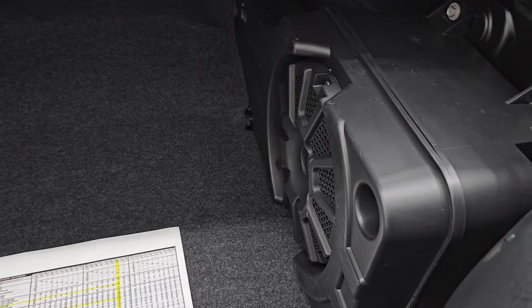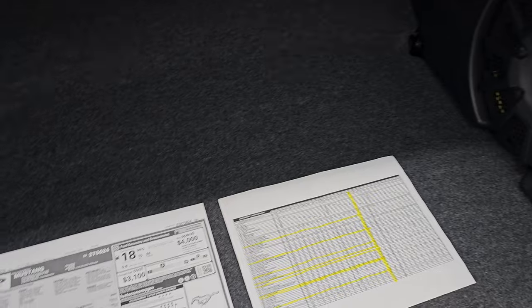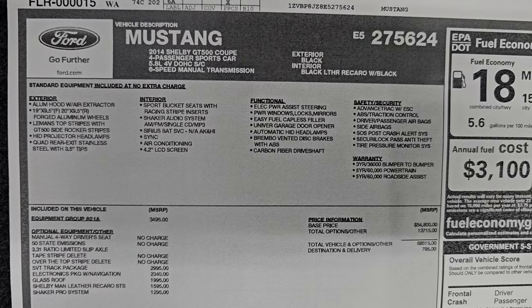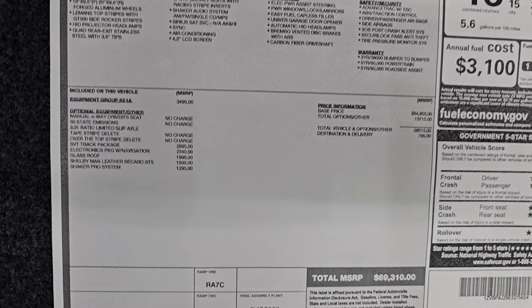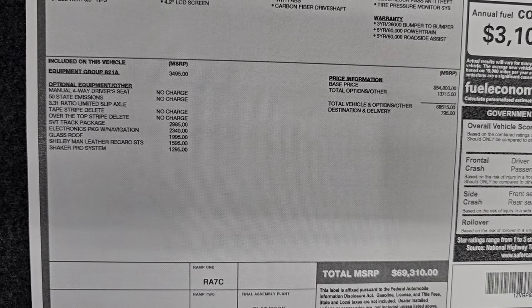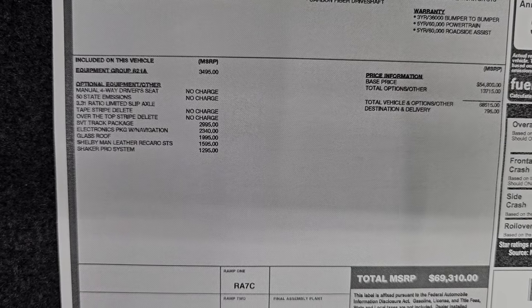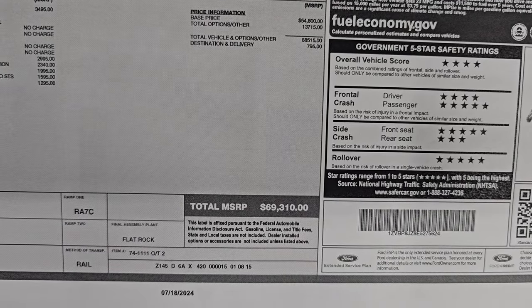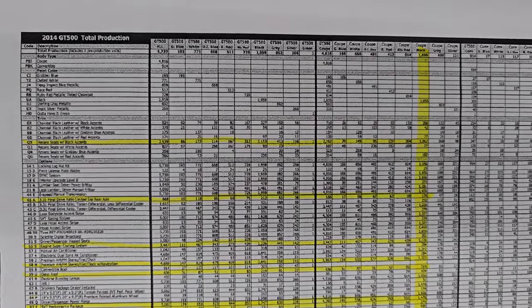This one does have the Shaker Pro sound system, and this was one of 1,153 black coupes with the Shaker Pro. Here is the original window sticker. You can see the main equipment at the top, then the optional equipment: track pack, electronics, glass roof, Shelby Recaro leather seats, and Shaker Pro. Total MSRP on this one was $69,310.